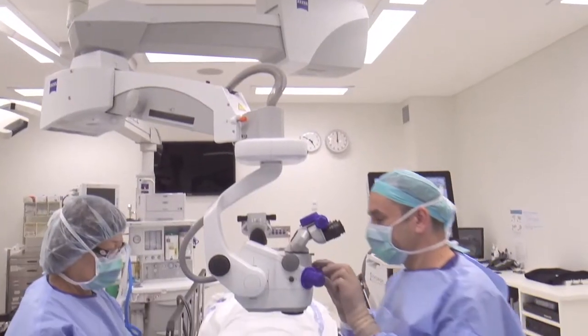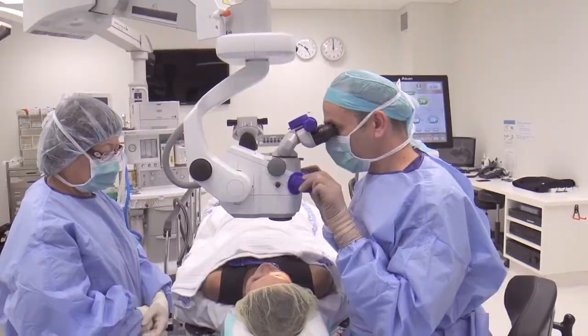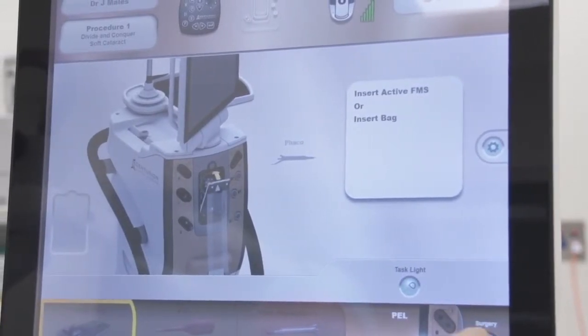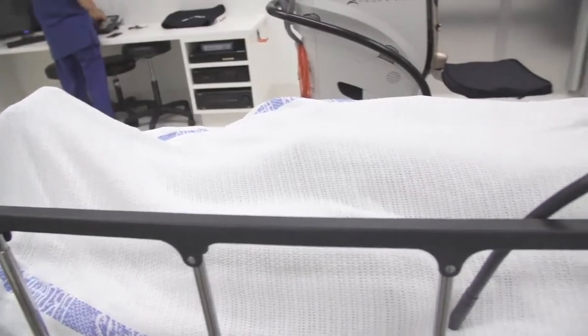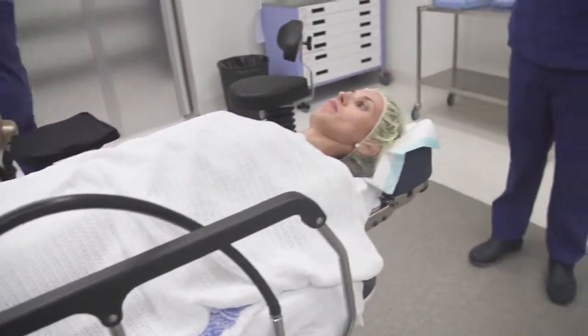PRK is more uncomfortable than other forms of laser vision correction such as LASIK or SMILE, but it is nowhere near as uncomfortable as it has been in the past. PRK is now performed with a no-touch technique, where the laser performs the entire procedure, including the removal of the epithelium or skin layer from the eye. This makes the recovery period more rapid, reduces the risk of infection, and makes the eye more comfortable.